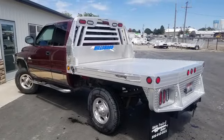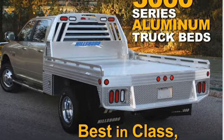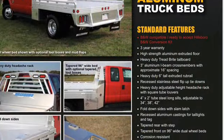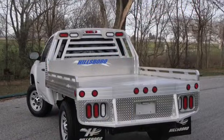Look at our website for a complete listing of all the specs. The Hillsboro 3000 series truck bed is the big brother to the Hillsboro 2500 series. The 3000 series has fold down sides and recessed stainless steel flip-up tie downs instead of the stake pockets and rub rail.